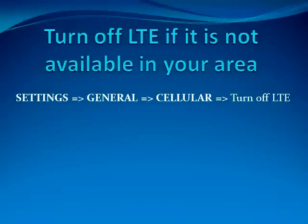The very last tip is to turn off LTE if it is not available in your area. To do this you just go to Settings, General, Cellular and turn off LTE.